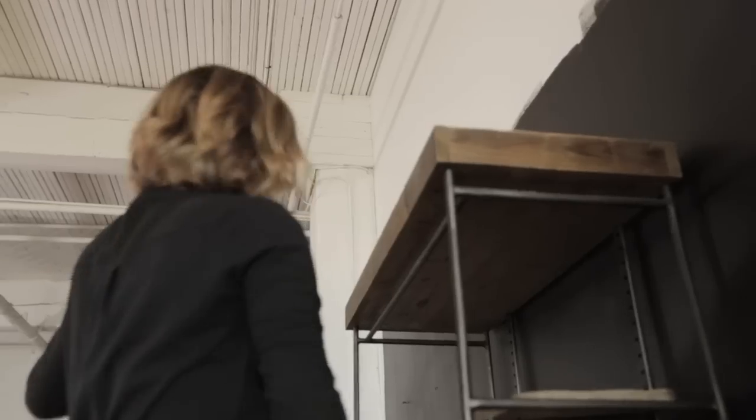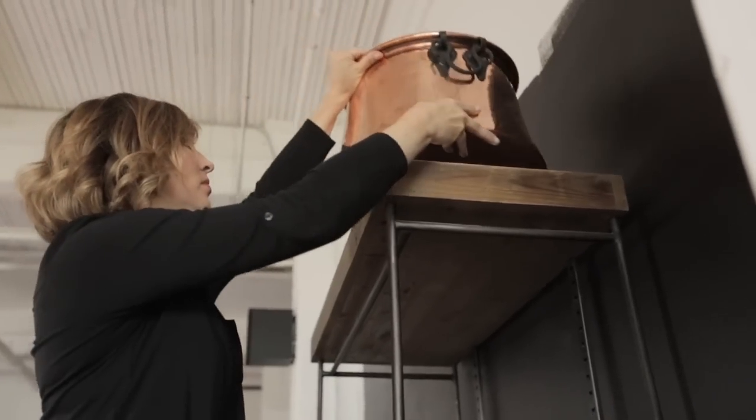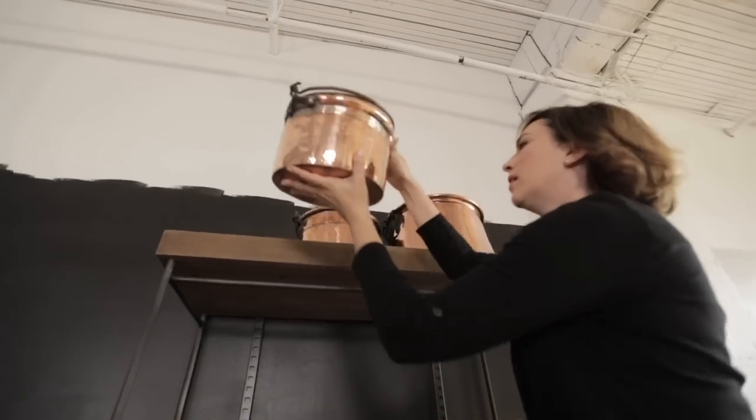Obviously in this space, the hero is all the copper, especially against that deep, beautiful, inky colored wall — it just shines and it's spectacular.